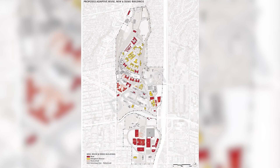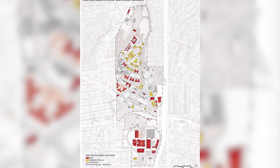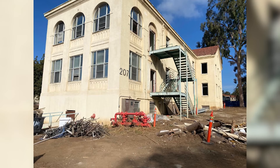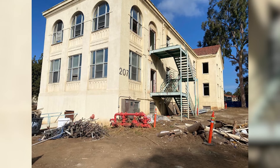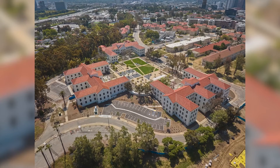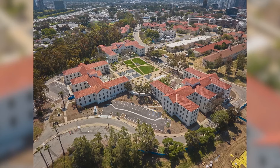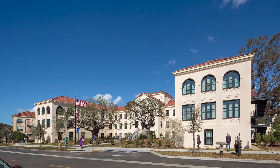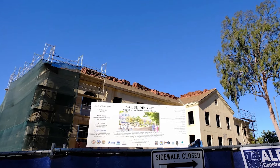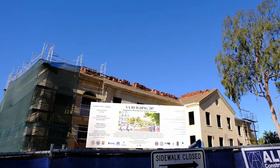More than 20 projects are tied to the plan, including some new construction and adaptive reuse of older buildings, navigating the exhausting legal, financial, and operational ins and outs of the VA's public-private partnership. Built in 1940, Building 207 had been mostly vacant for years. Adapting the underused historic building into modern housing brought numerous challenges.